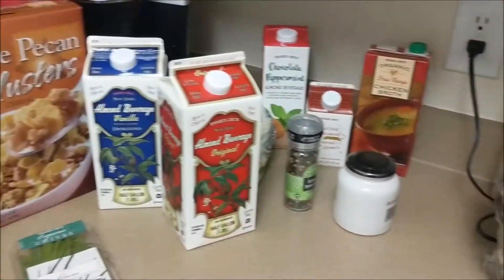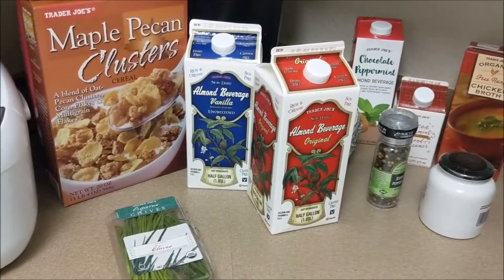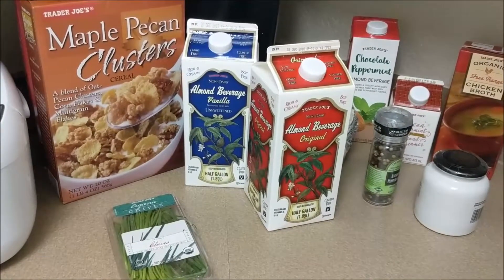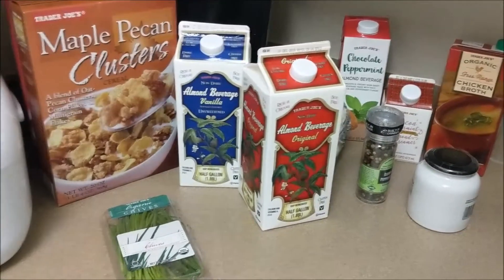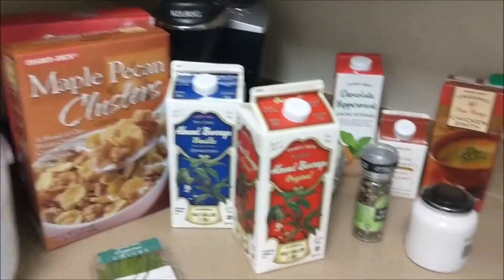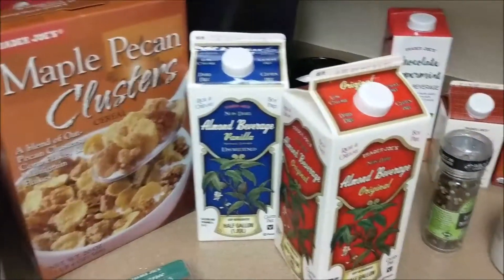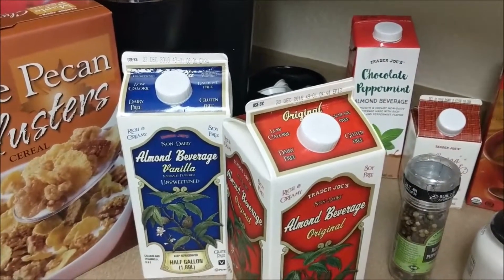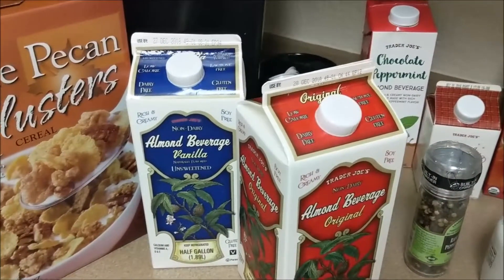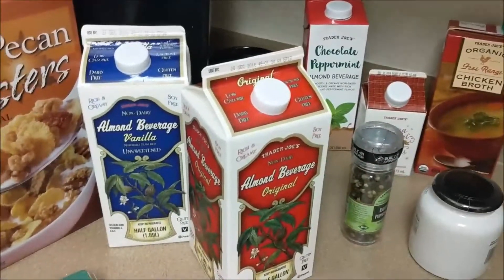I feel like just looking at this makes me look like I have problems, but we really didn't need produce this week, so that's why there are so many miscellaneous products. We went originally into Trader Joe's to buy basil and cauliflower, and we walked out with all this.